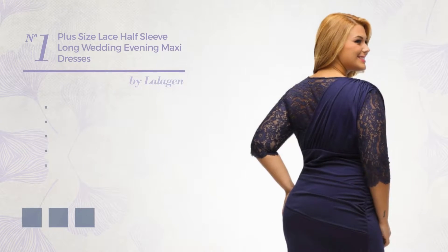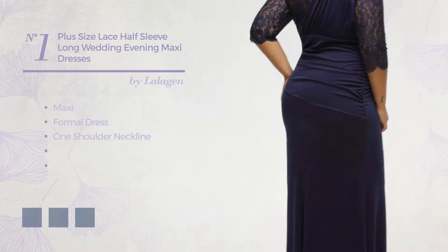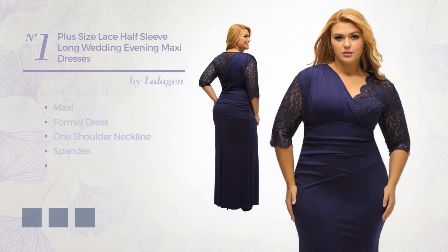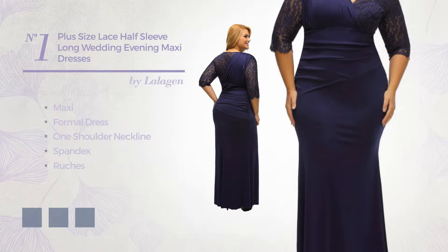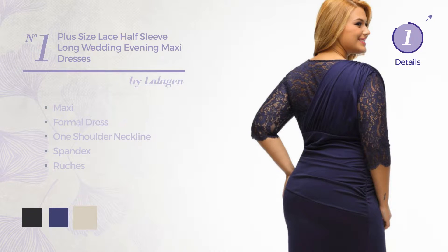Number 1: an attractive maxi formal dress, featuring a one-shoulder neckline, made of quick-drying spandex, embellished with ruches. The available color variations include jet black, navy blue, and bone white.